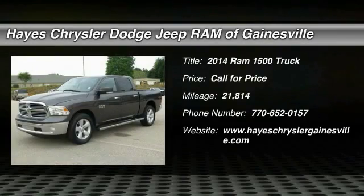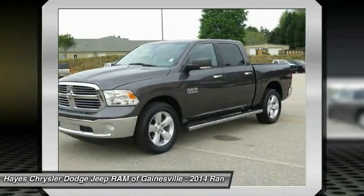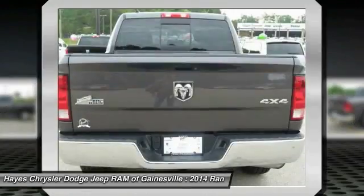The 2014 Ram 1500. When the Dodge Ram 1500 went against the Chevrolet Silverado, Ford F-150, and Toyota Tundra, which are all excellent trucks in their own right, the Ram took home the prize for its well-rounded strengths.